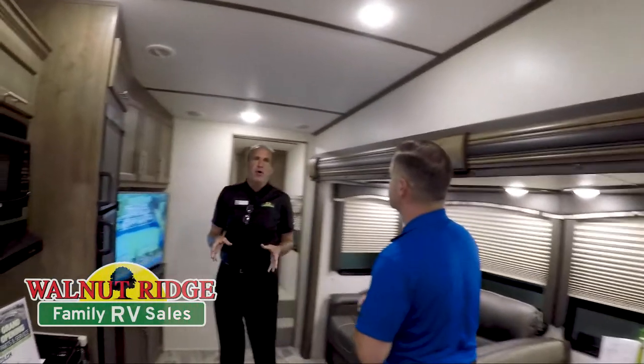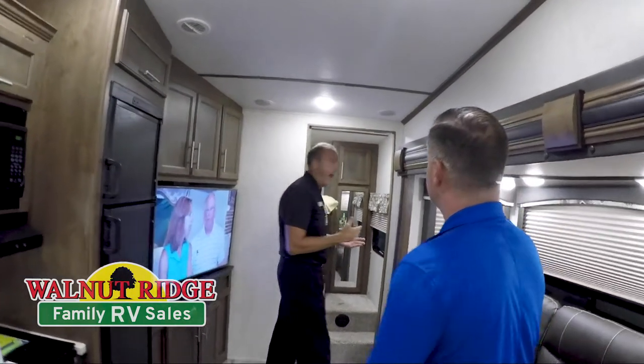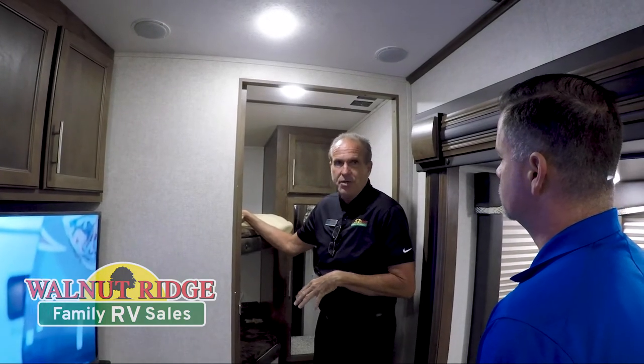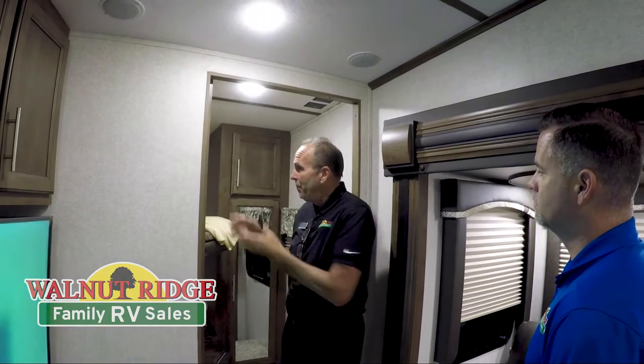We're in the 29RDB Cougar half ton. This is a great floor plan, especially for people with grandkids — a lot of people to sleep. Starting in the back, you actually have two double beds. Cougar makes the biggest double bunks in the industry — nobody makes them this big. So if it's not kids, you could actually sleep two adults in either one of these beds. If friends want to come along, you could have four adults in the back as well.